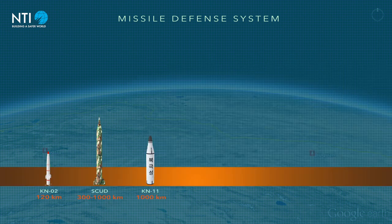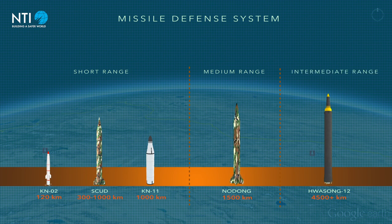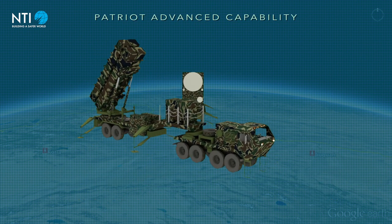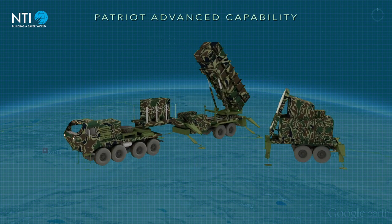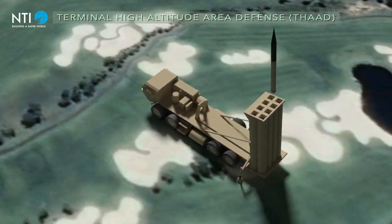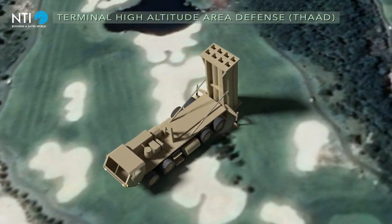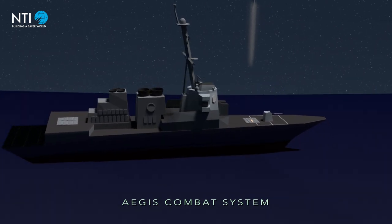Most missile defense systems are built to defend against short, medium, or intermediate-range ballistic missiles. For example, the United States relies on the Patriot Advanced Capability III system to defeat short-range missiles, the Terminal High Altitude Area Defense System for short, medium, and intermediate-range missiles, and the Aegis Combat System also for short, medium, and intermediate-range missiles.